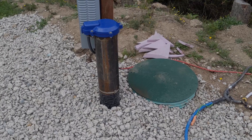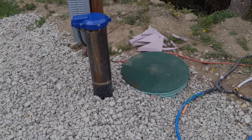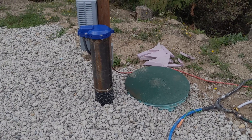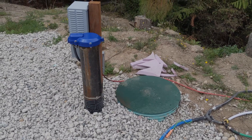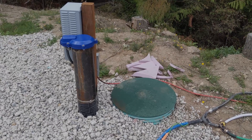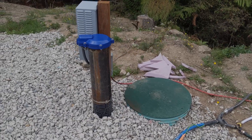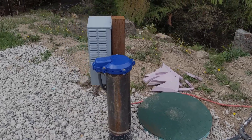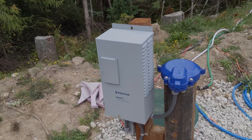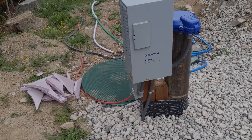We needed about 18 gallons a minute to meet the requirements for the home. The average well cost for something like this in this area will run around $12,000 to $19,000 depending on depth. The additional cost for a constant pressure system versus a normal pressure tank will run another $1,500 to $2,500 on top of that, primarily for this variable frequency drive motor controller by Pentair.